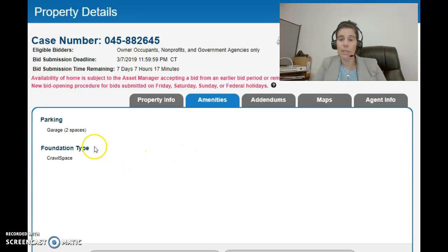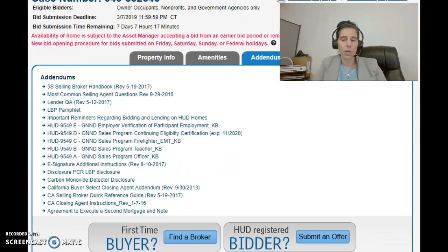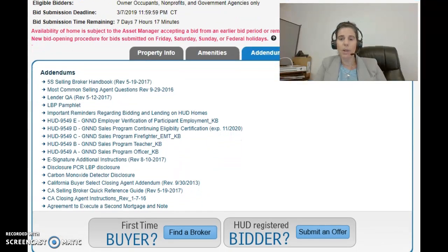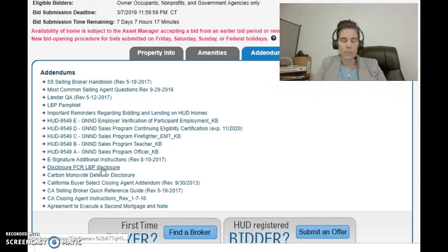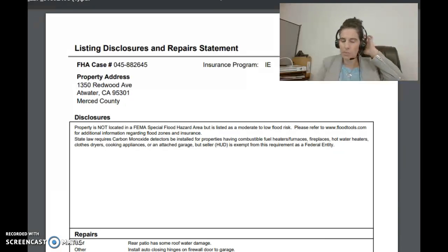Coming over to the Addendums tab, there's a whole bunch of information that HUD lists. Remember, this is all accessible to anybody — not just real estate agents or lenders, but buyers and the general public as well. The ones I want you to pay particular attention to include lead-based paint information and information on different HUD programs. But the most important one is 'Disclosure PCR.' Let's go ahead and click on that — this is the listing disclosure and repair statement associated with this particular property.